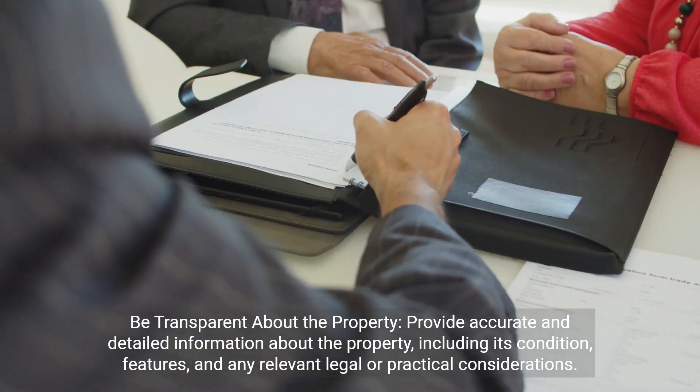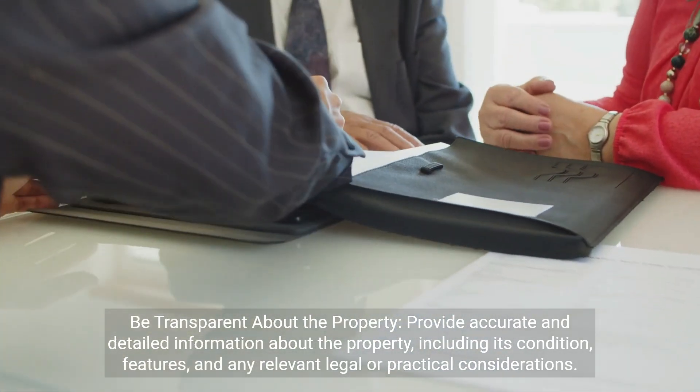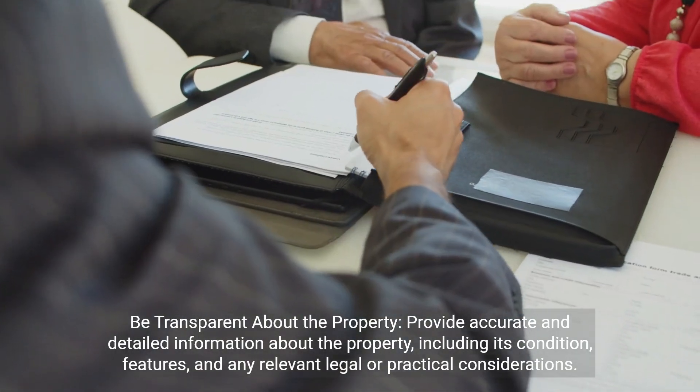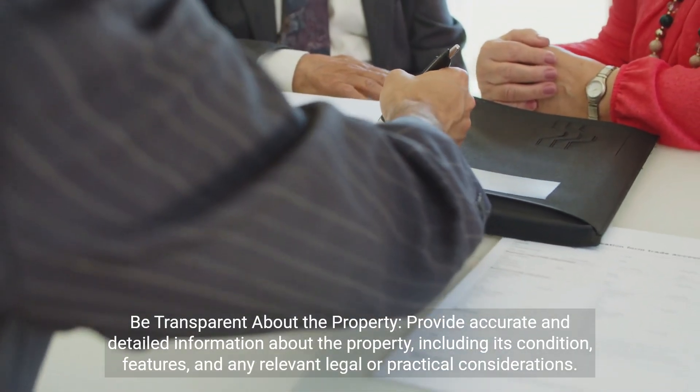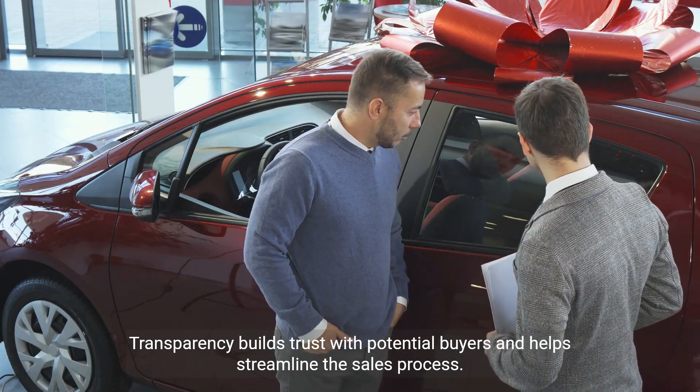Be transparent about the property. Provide accurate and detailed information about the property, including its condition, features, and any relevant legal or practical considerations. Transparency builds trust with potential buyers and helps streamline the sales process.